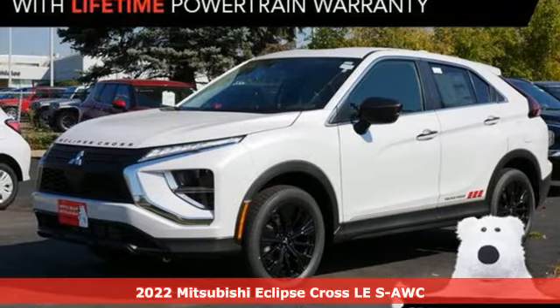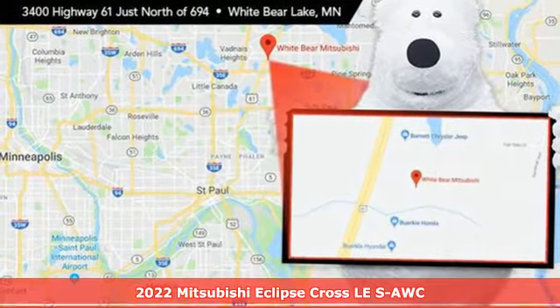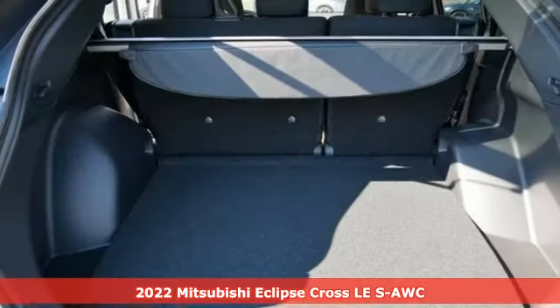Here's a new 2022 Mitsubishi Eclipse Cross. Find your own lane in a Mitsubishi. It comes with the features you need and, better yet, want.